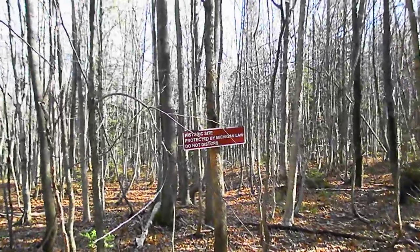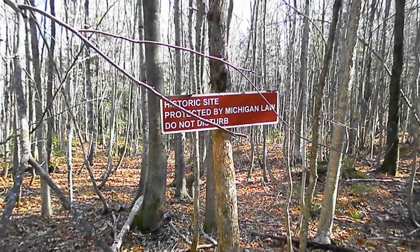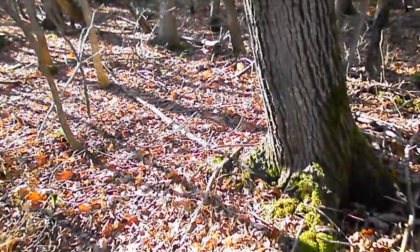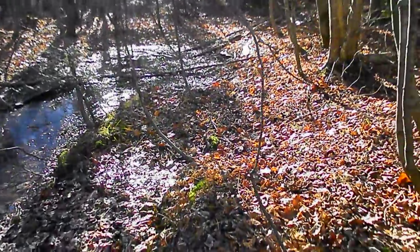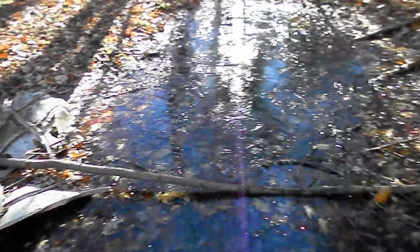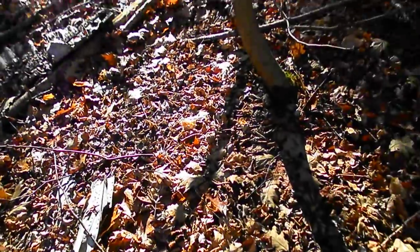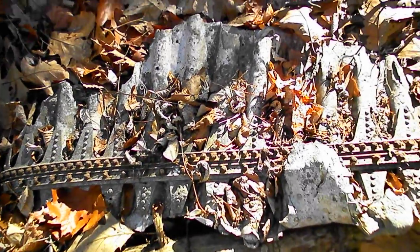This is pretty important — there's not much of it left here anymore. A few parts over here. A lot of American technology.